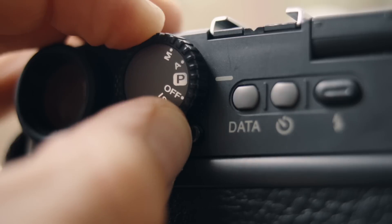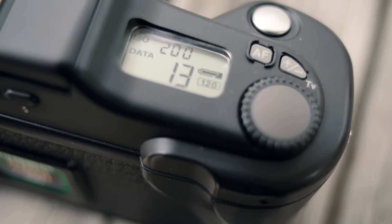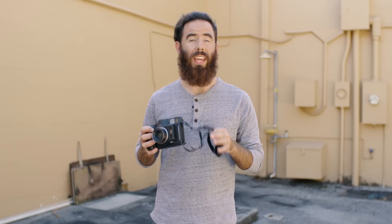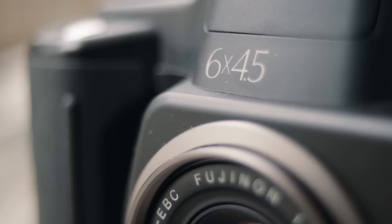It's compact considering the format and fully automated — I'm talking autofocus, auto exposure, and auto wind. It has a built-in meter and a fixed 60 millimeter f4 lens. In my opinion it's the perfect camera if you're looking for a larger negative but still want something that's easy to use and is going to stay out of your way.